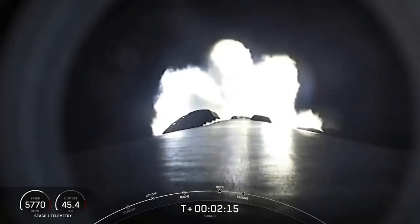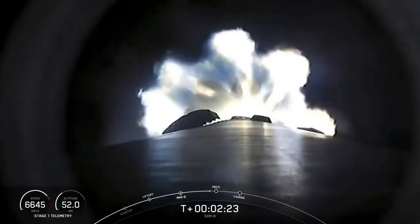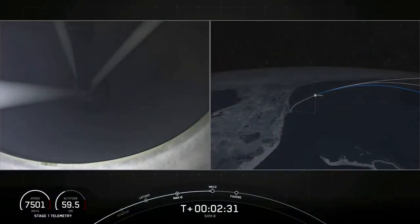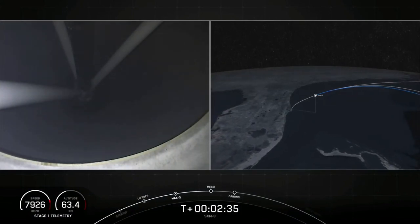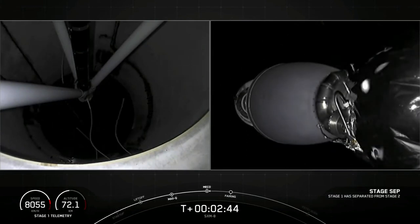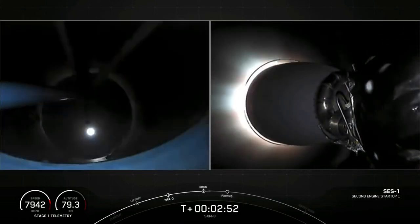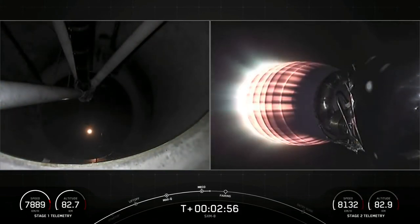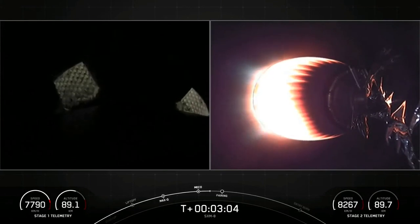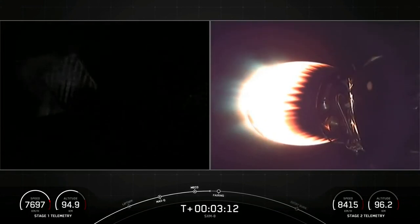We're just under about 20 seconds away from those three events — MECO, stage separation, and SES-1. And there you could see all three of those events: MECO and stage separation on your left-hand screen is a view of the first stage. On your right-hand screen, you could see that MVAC engine on the second stage glowing bright red. You also got a little glimpse of the green T-TEB ignition for SES-1.